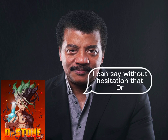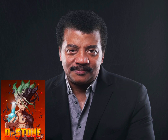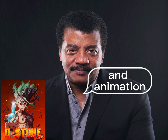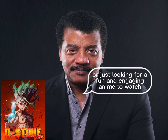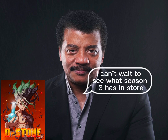In conclusion, I can say without hesitation that Dr. Stone is my favorite anime so far. It's a master class in science education, storytelling, and animation that will appeal to anyone with an interest in any of those areas. Whether you're a hardcore science geek or just looking for a fun and engaging anime to watch, I highly recommend giving Dr. Stone a try. I can't wait to see what season three has in store.